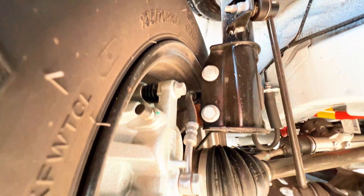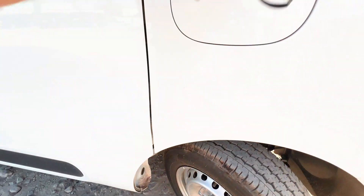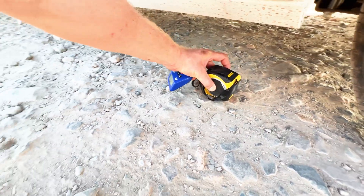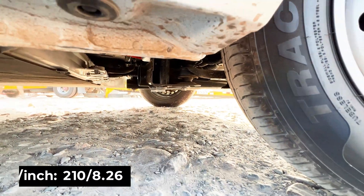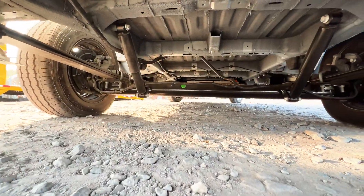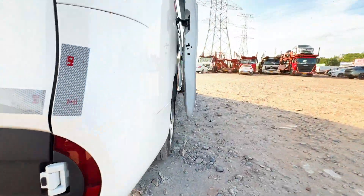The front suspension is quite primitive — with basic arms, exchangeable bearings, and a subframe made from pipe, which is a cheap but probably very workable solution. There are MacPherson struts. The tires are 195/70 R15 LT — light truck — which is the only option. Ground clearance is 217 mm. Under the battery it is about 210 mm, and the subframe is perhaps a little lower. The battery section for the 51 kWh is quite compact with empty space around it. The rear uses a simple beam on leaf springs. All wheels have disc brakes, which is a nice bonus.